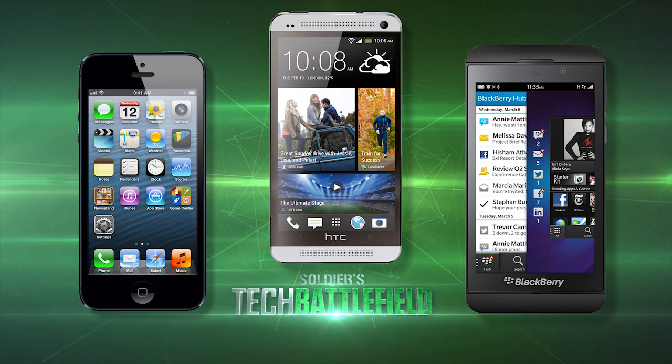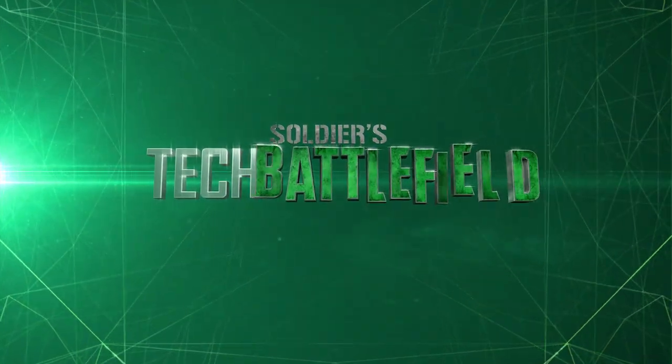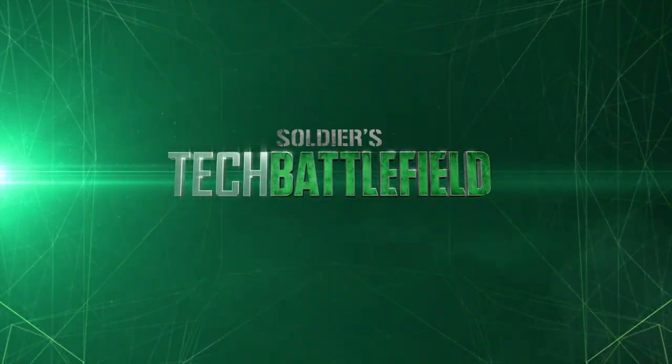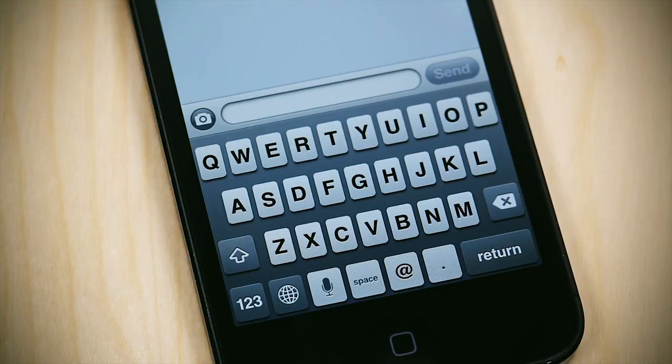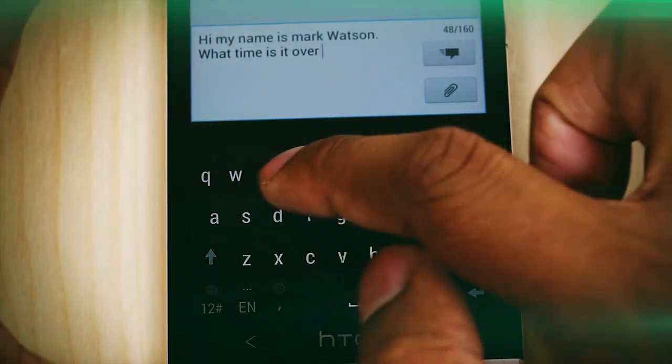On this episode of Soldier's Tech Battlefield, we take a look at the keyboards on three of the top cell phones on the market right now to see which one comes out the best. Welcome back to another episode — I'm your host Mark Watson, otherwise known as Soldier Knows Best. This episode we're taking a look at the virtual keyboards on three of the hottest cell phones: the iPhone 5, the HTC One, and the Blackberry Z10.